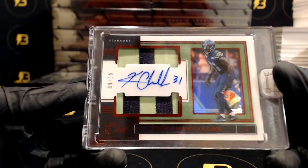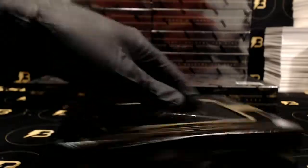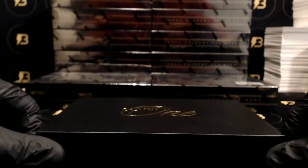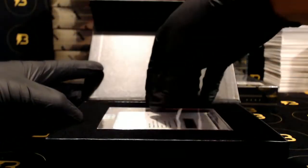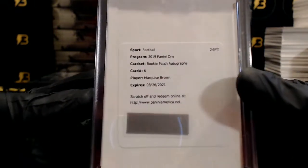And nice Kam Chancellor out of 15, going out to the Seahawks. And we got a redemption — Marquise Brown rookie patch autograph going out to the Ravens.